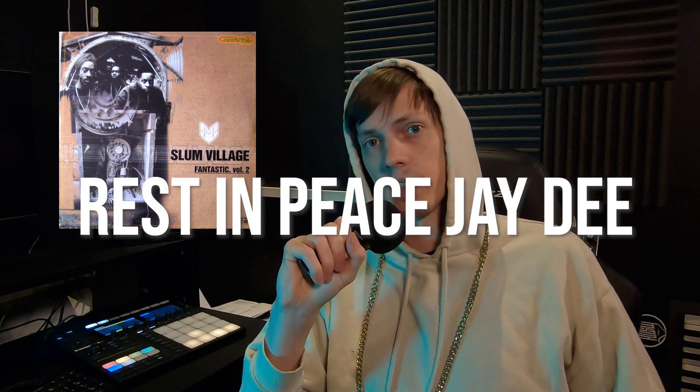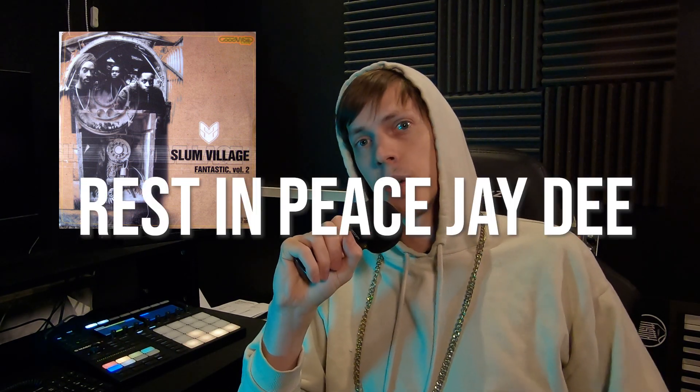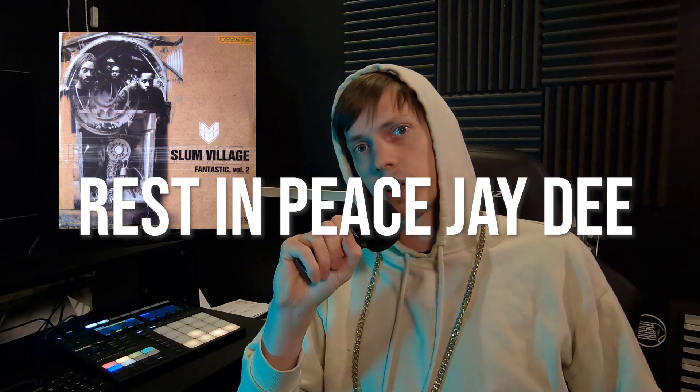It's a tough pick. Anyways, one of the songs that I've listened to the most out of all J Dilla produced tracks is 'Get This Money' by Slum Village. So let us try to recreate that as a little homage, as a thank you to the legacy of J Dilla.